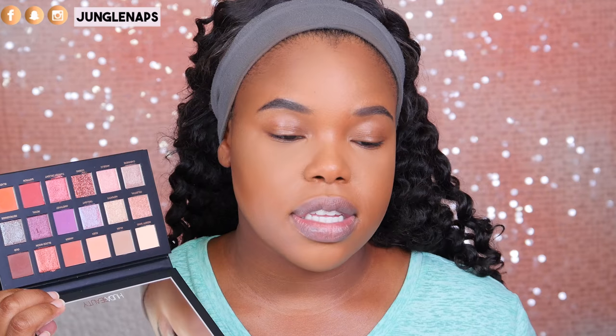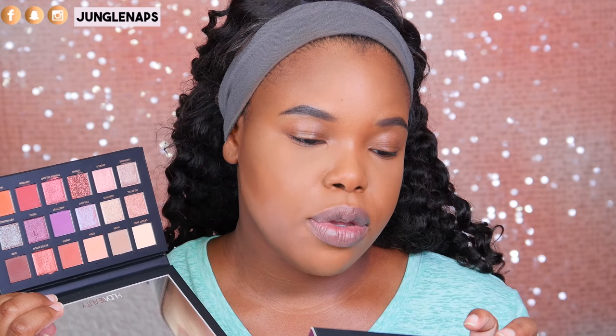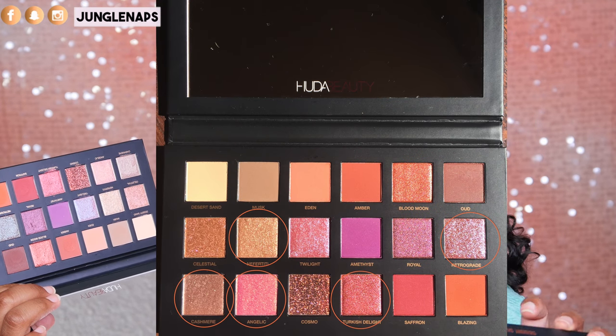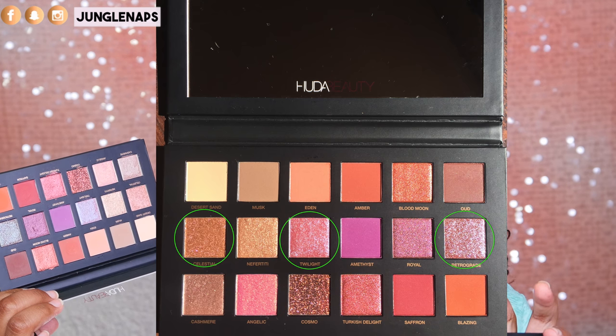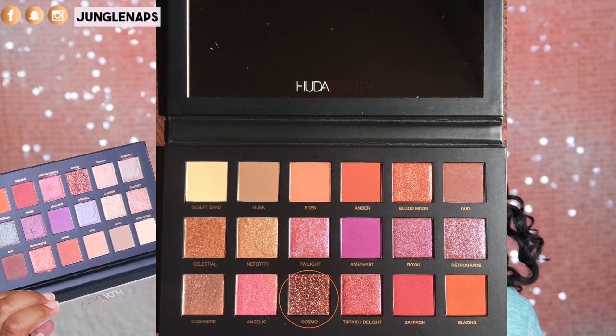In this palette you get 18 shades and a big mirror. According to the box, you get eight buttery mattes, six sublime pearls, three duochrome toppers, and one daring glitter. That glitter one is right here.